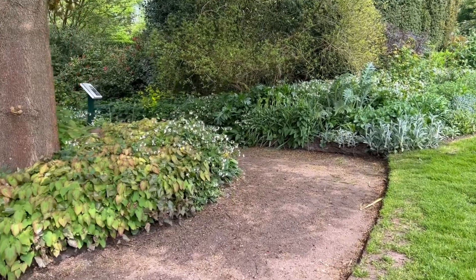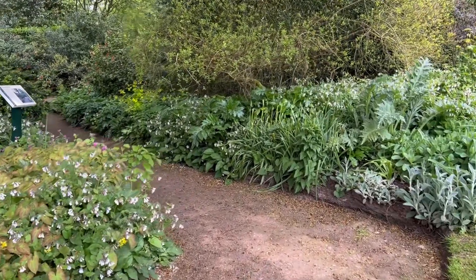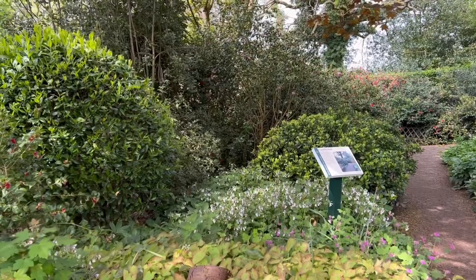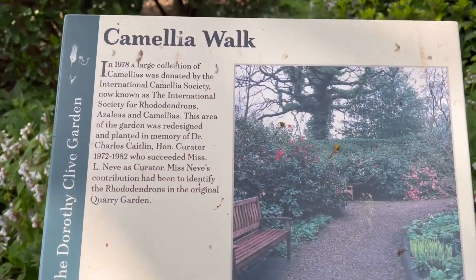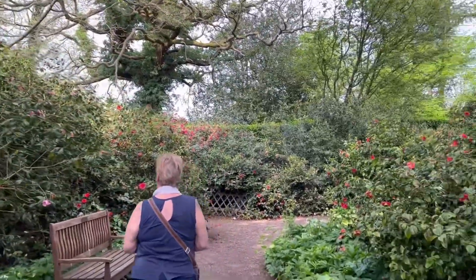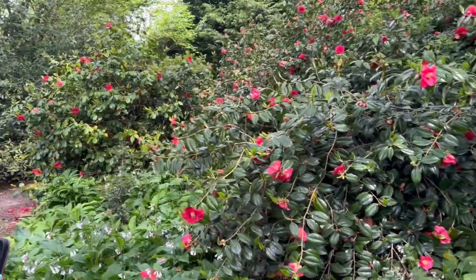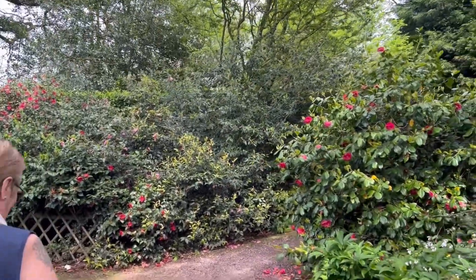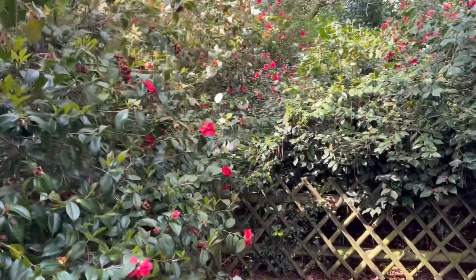We've got a map but we're not following it because it's all a bit higgledy-piggledy. Oh, that's the Camellia Walk - the camellias are out so they're worth having a look at. Beautiful colors - they're actually out though some are on the turn, just starting to die off. One of Ness's favorites - she loves camellias. There's a white one as well amongst the reds.